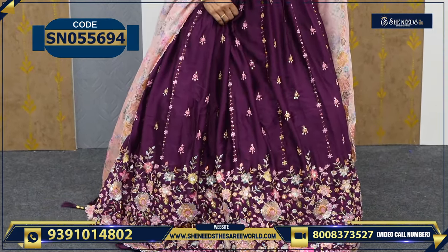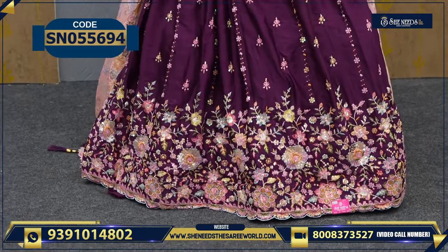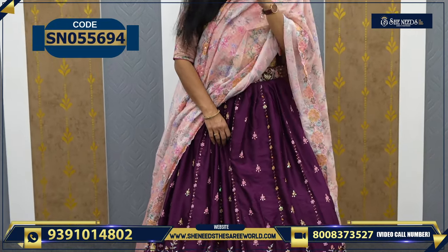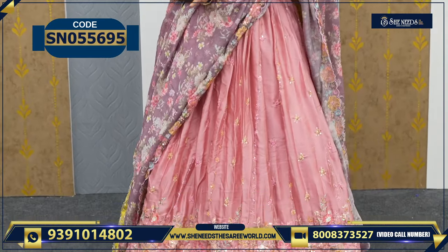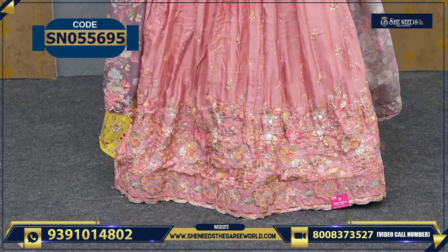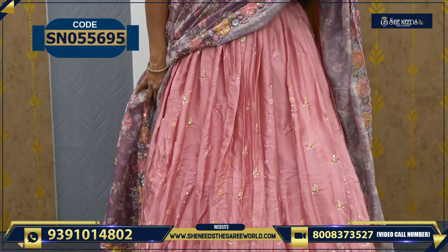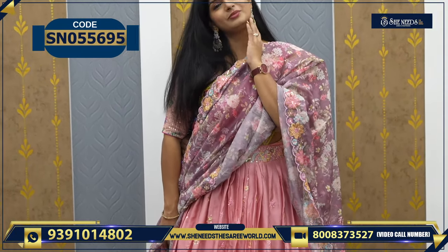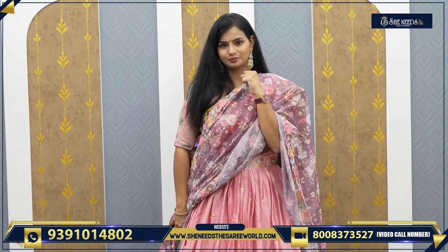Beautiful violet color — neredu pandu color. Dark color lovers can definitely prefer this. Very beautiful. And this last pastel color is very beautiful. Light color for evening parties — it's super. It's a favorite color for many because it's peach — not orange, not pink, but in between. Very beautiful! With grand earrings, it looks super. This is 4720.